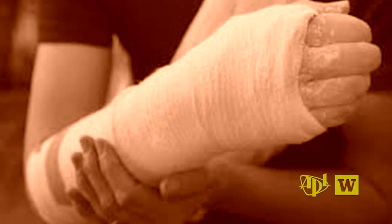Burn injuries — painful, potentially life-threatening, and often requiring long and complex treatment. Their severity is often difficult to diagnose accurately.